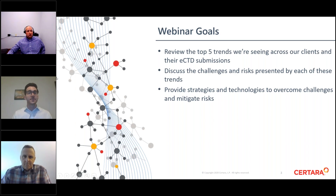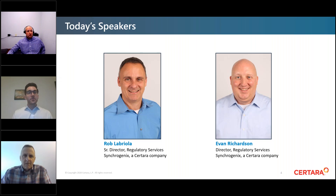Both of our subject matter experts come from Synchrogenix, a SRTARA company that helps accelerate the regulatory submissions of medical innovations worldwide through customized regulatory strategies, operations, and technology. Rob LaBriola, Senior Director of Regulatory Services, has over 25 years of experience. Evan Richardson, Director of Regulatory Services, has over 15 years of experience with pharmaceuticals, biologics, medical devices, and other product categories.